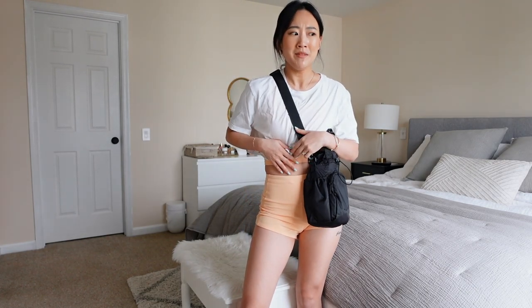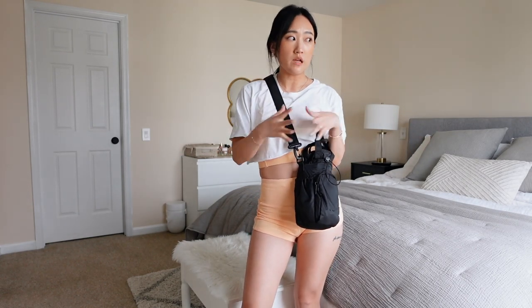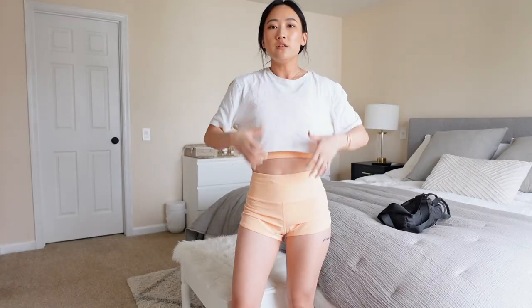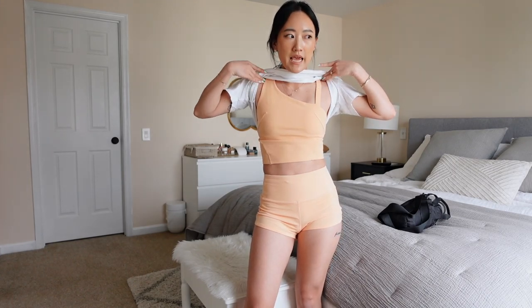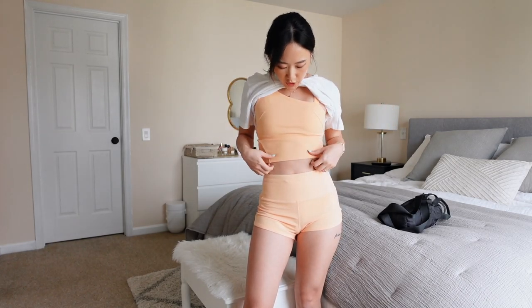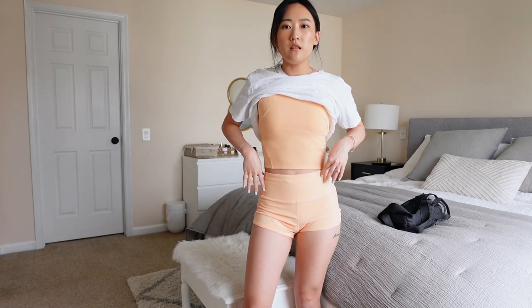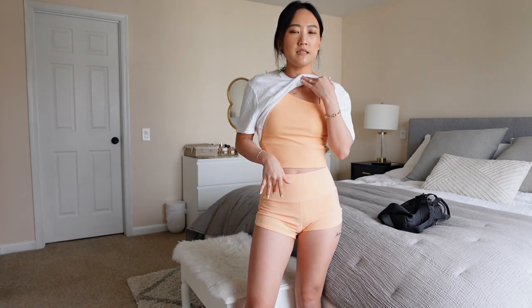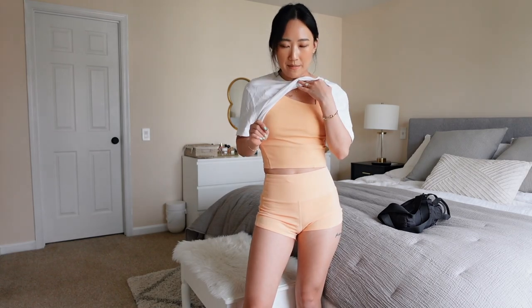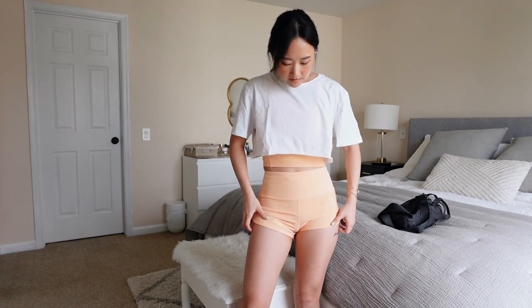This shirt is a random one from Banana Republic that I actually cropped myself — it was a men's shirt Charlie didn't want, so I made it into a crop top. Underneath I have the tennis tank from Lululemon, which fits me so well. I love that it's a little longer lined so I'm not exposing as much midriff. I believe this set is in the color summer glow.